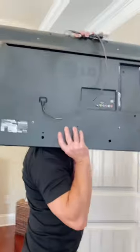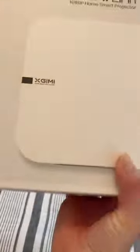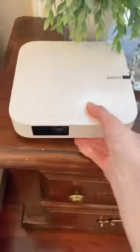Remember them boom boxes we used to have? I love watching TV, so I got this instead. This is the X-Jimmy Elfin Portable Mini Projector.